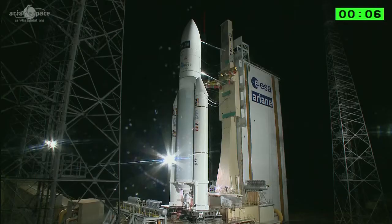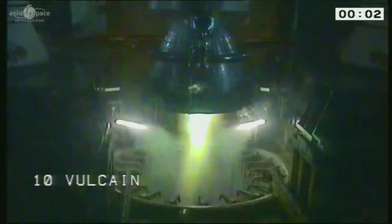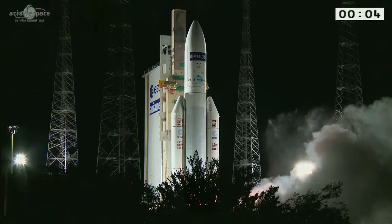5, 4, 3, 2, 1. Allumage Vulcain, allumage des deux UAP et décollage.